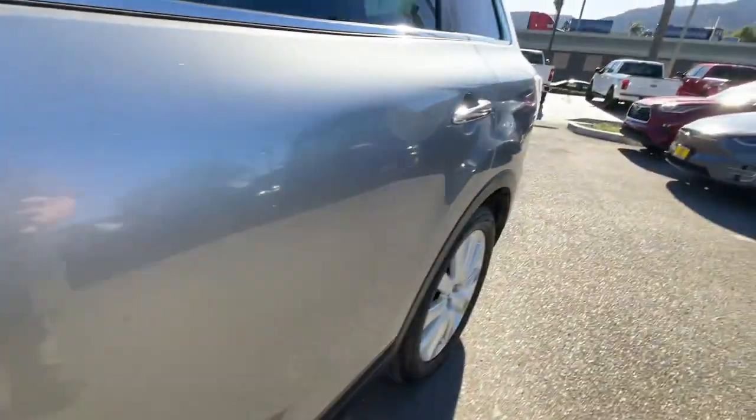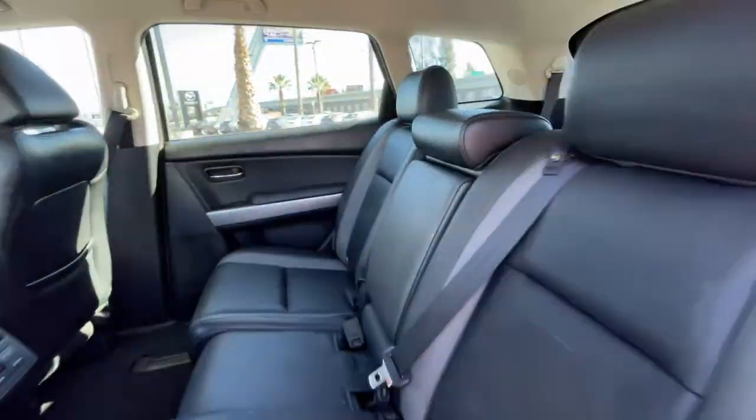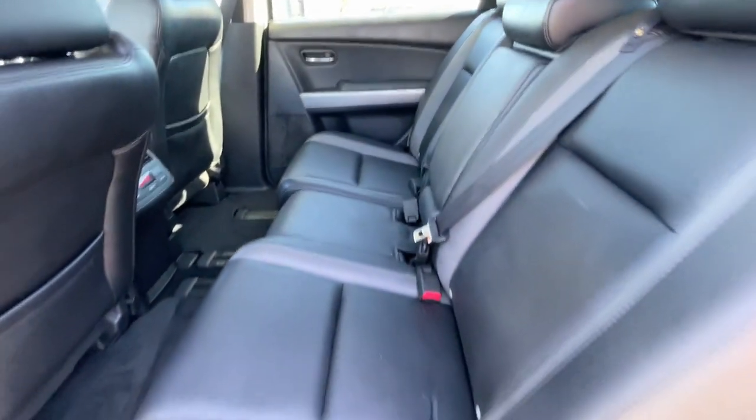Navigation system, keyless entry, power passenger seat, heated mirrors, premium sound system, fog lamps, backup camera, satellite radio, dual-zone AC, heated front seat.